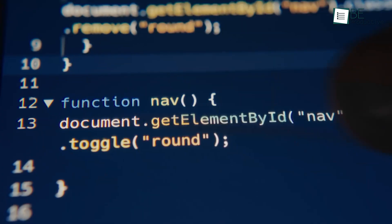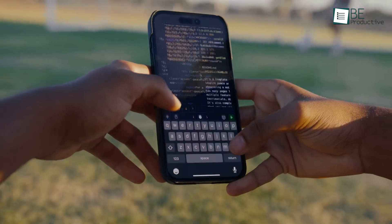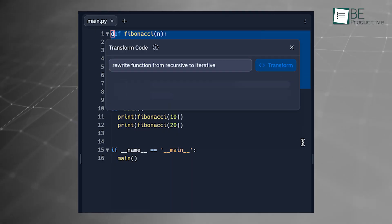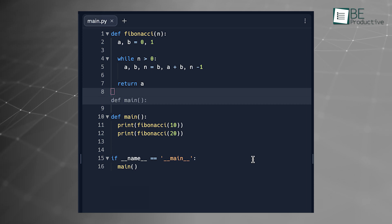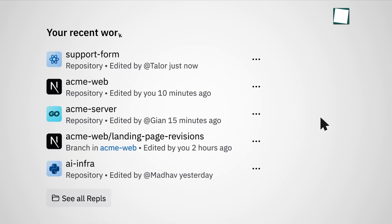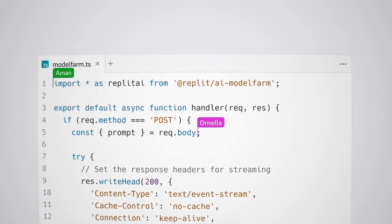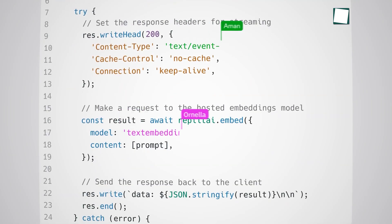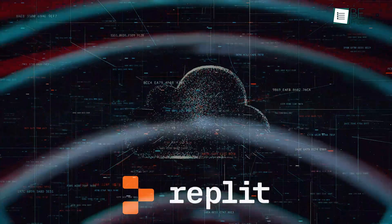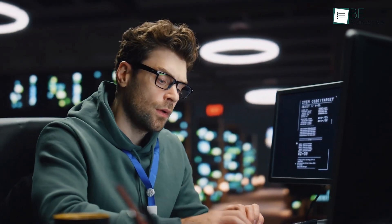For example, if you're building a Python app and need to debug a function, Ghostwriter will provide syntax corrections and suggest improvements, which help streamline your workflow. Replit's collaborative features allow multiple users to edit code together, ideal for teams or classrooms that need interactive coding sessions. However, as a cloud-based solution, Replit's performance depends on Internet connectivity, which may be a consideration for resource-intensive projects.